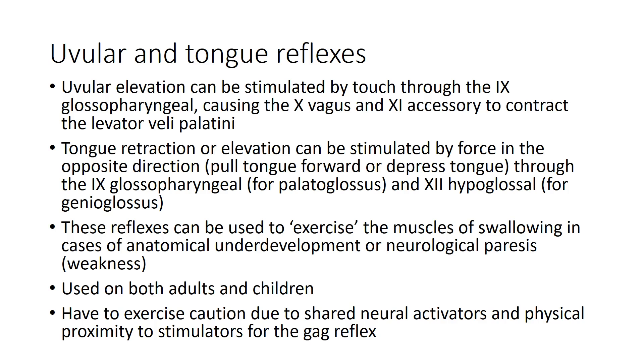These reflexes are used in our field to help exercise muscles involved in swallowing, in cases of anatomical underdevelopment or neurological paresis resulting in muscle weakness, and can be used on both adults and children. However, this type of therapy requires caution because the areas you might prod to elicit uvular and tongue reflexes are fairly close to areas that could cause someone to gag.